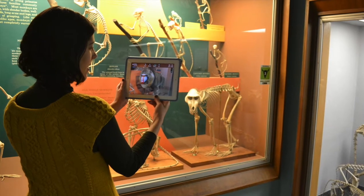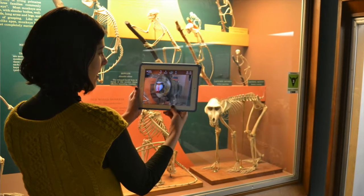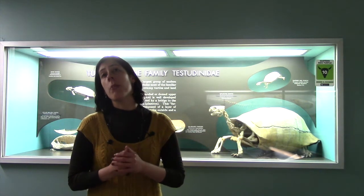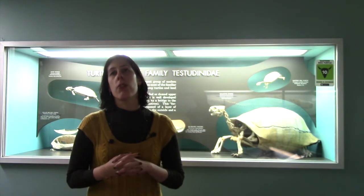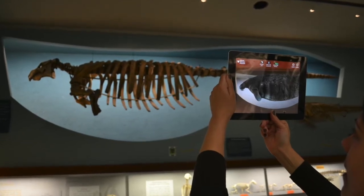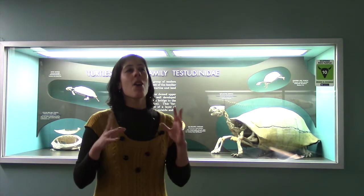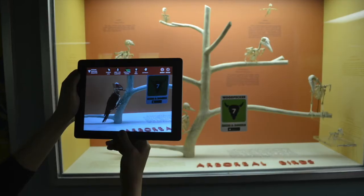I did all the design of the app and the user experience. As far as the augmented reality, I created most of the 3D models either from scratch, or we did CT scanning, micro CT scanning with the laser and optical scanning. We also used photogrammetry. So it was really a wide range of techniques to capture the geometry.